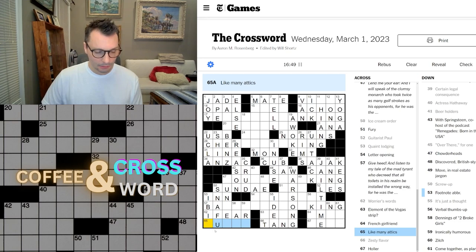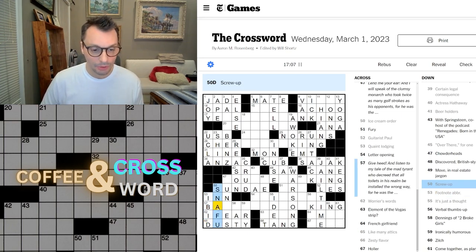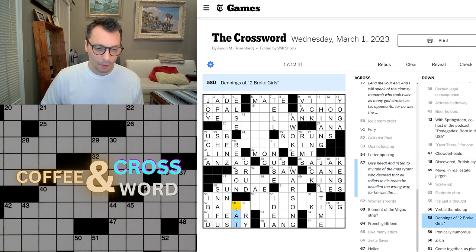Like many addicts — dusty. IBID, not IB. Dennings of Two Broke Girls — Pat. Ironically humorous — dry... wait, it's 'rye' — W-R-Y, not dry.